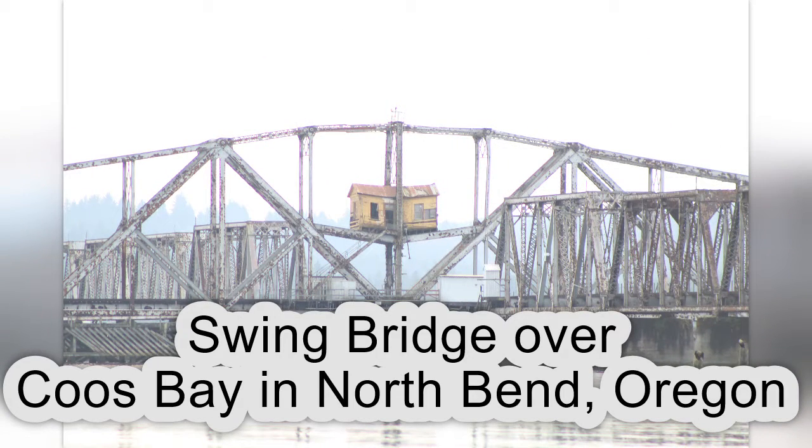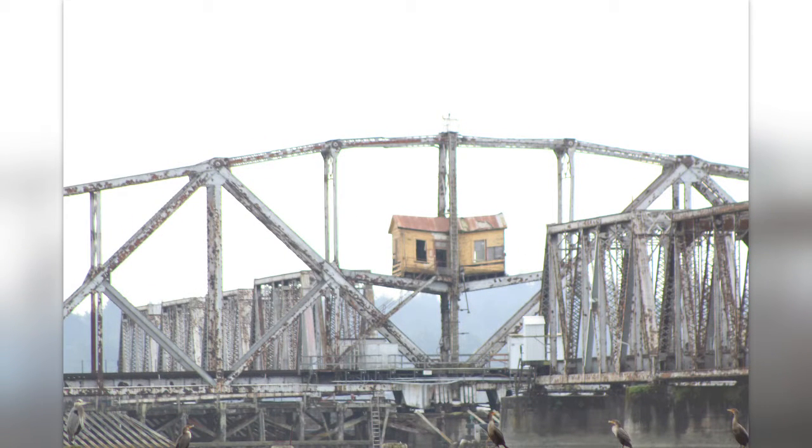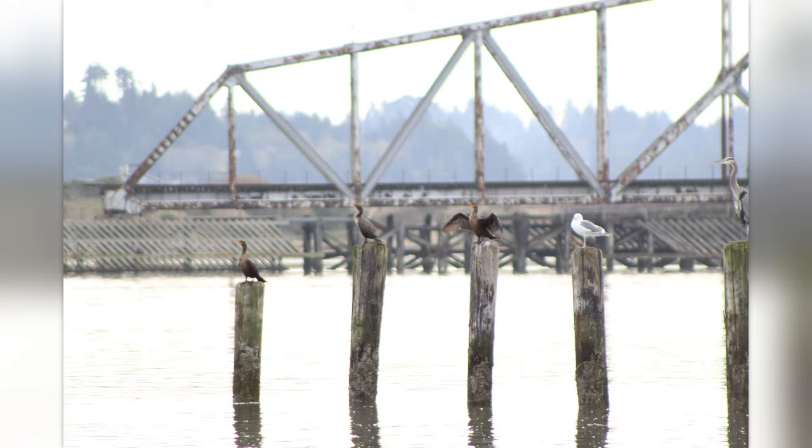It has finally succumbed to the elements — salt, wind, and neglect. Much of the center span was virtually collapsing. You can see in the pictures the yellow controller shack in the center span where the structure is failing. It's actually falling down.